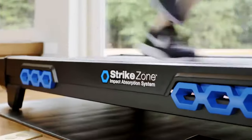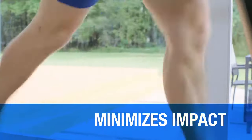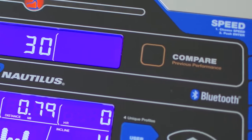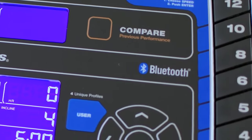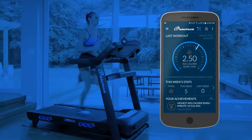Our exclusive strike zone cushioning system minimizes impact on your joints. A choice of 26 different workout programs re-energizes your routine, and Bluetooth connectivity maximizes your motivation by syncing your workout data with the Nautilus Trainer app, MyFitnessPal and our other connected partners.